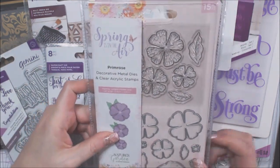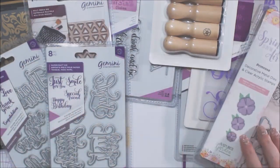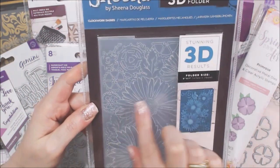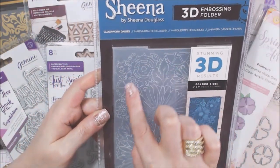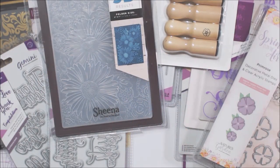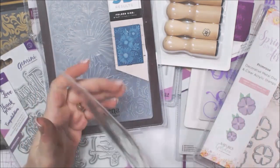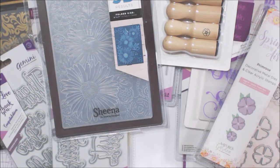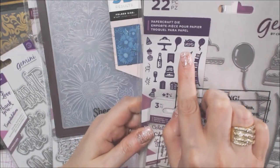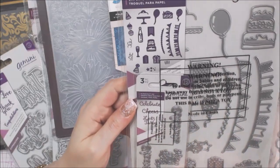This is the Spring Is In The Air Primrose stamp — I don't think I have it, though I could be wrong and I'll check. Then there's a Sheena 3D embossing folder that's really cool — it looks like a daisy but there are steampunk gears and elements in the background, which is very cool. Then this is a whole set of party dies with banners, a present, a balloon, a cake base, and the words 'Celebrate,' 'Cheers,' and 'Let's Party,' plus a little frame.